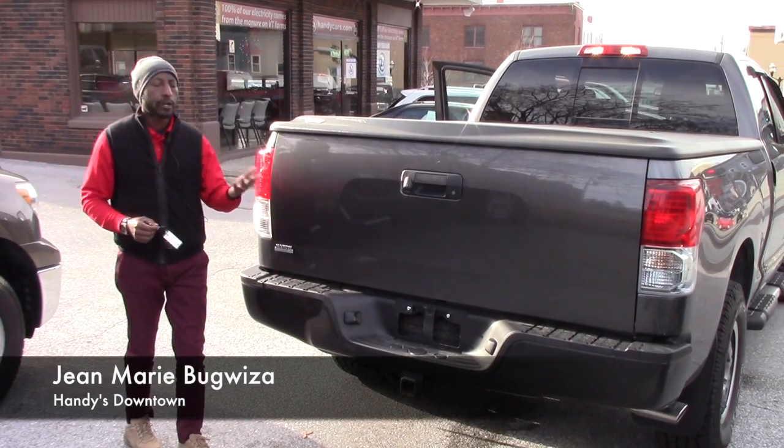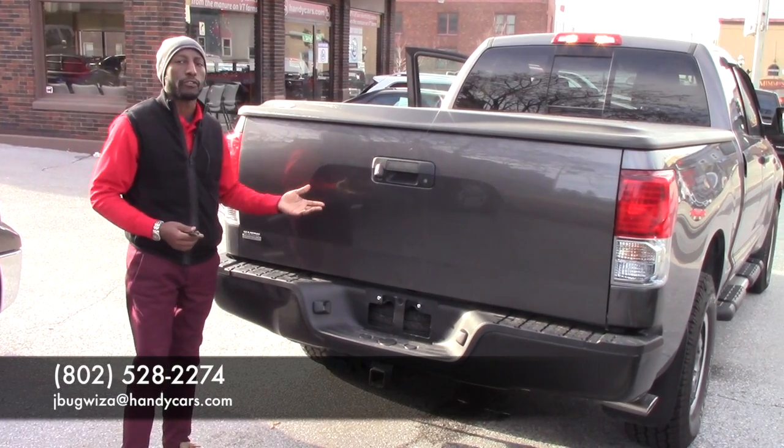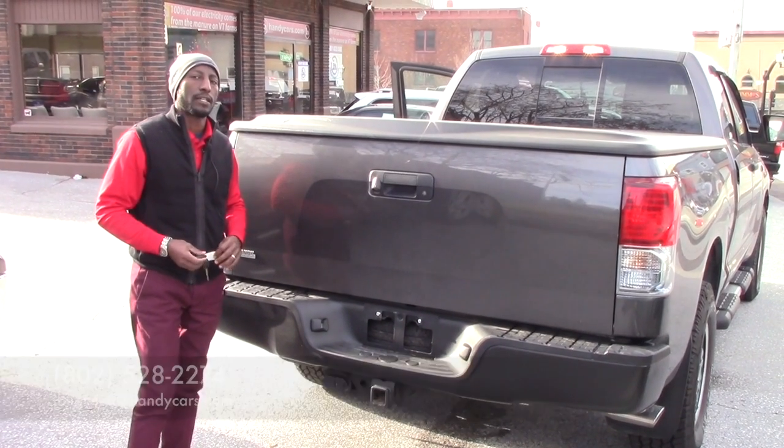And if you plan to come over for a test drive, or you need any extra information about this truck, feel free to give me a call. My phone is 802-528-2274. Thanks, have a nice day.